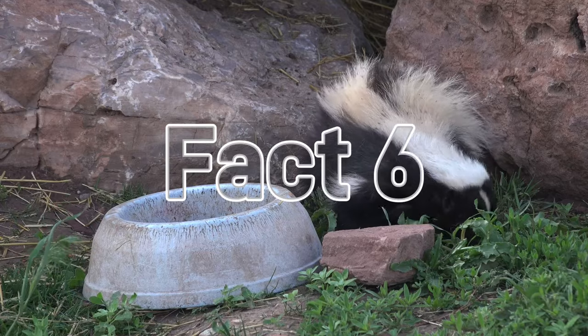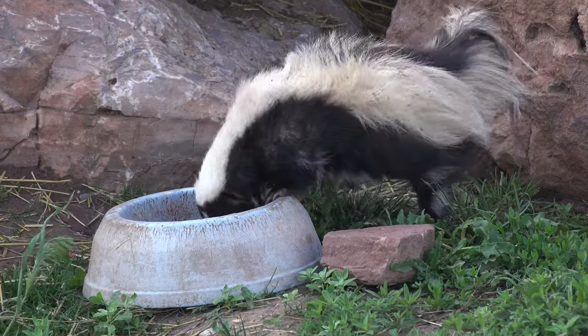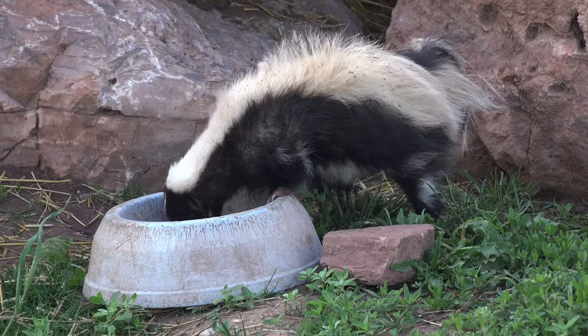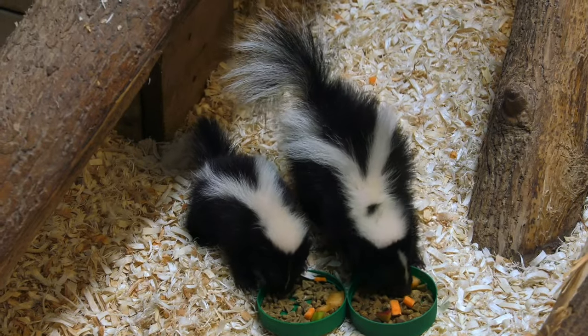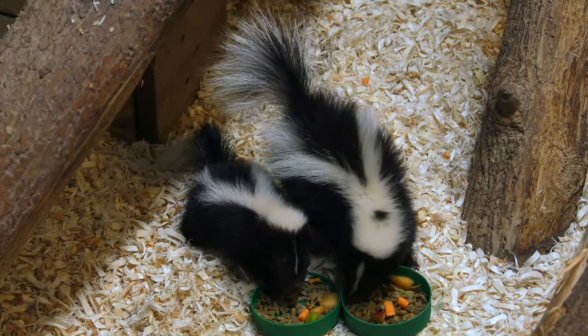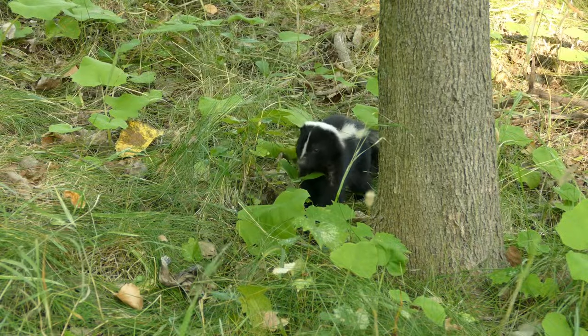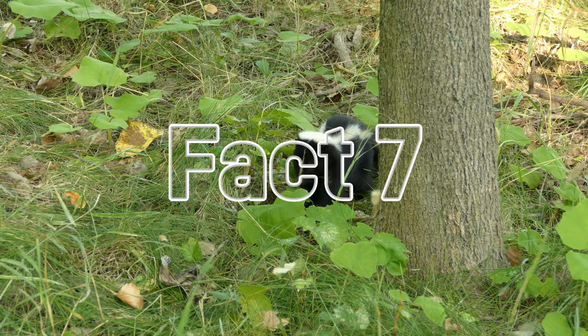Fact number six: skunks are omnivores and eat a variety of food including insects, small rodents, lizards, eggs, berries, roots, and fruits — and they'll even dig in human garbage. They use their long claws and snout to dig and root around for food. One cool fact is that skunks have an excellent sense of smell to track down a grub, but poor eyesight.